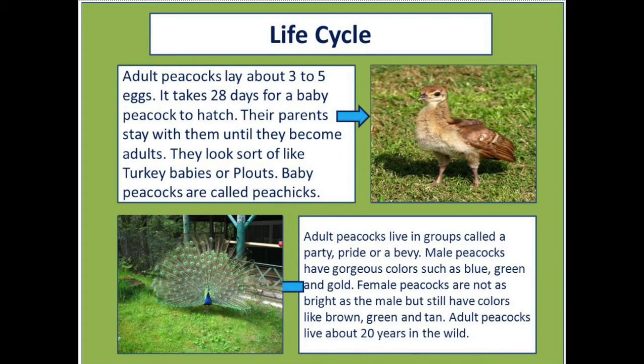They sort of look like turkey babies, or poults. Baby peacocks are called pea chicks. Adult peacocks live in groups called a party, pride, or a bevy.